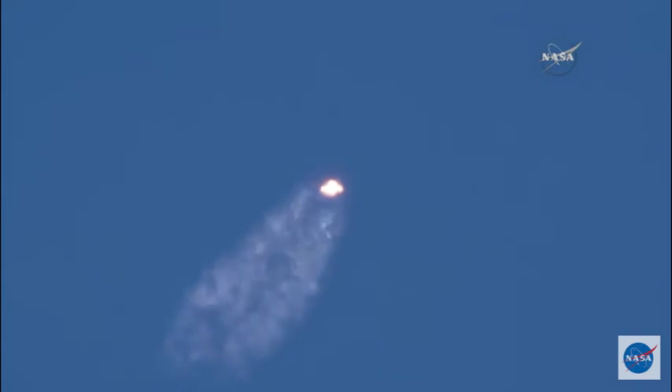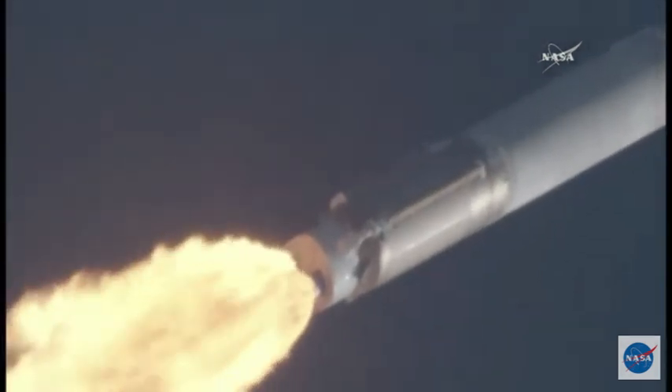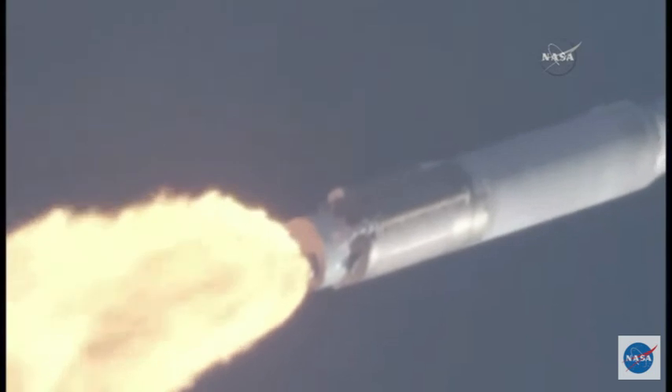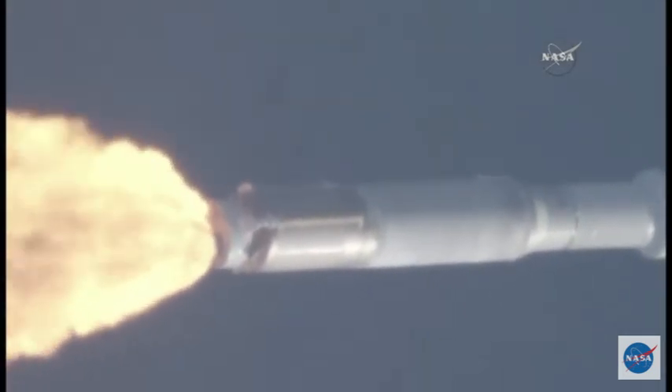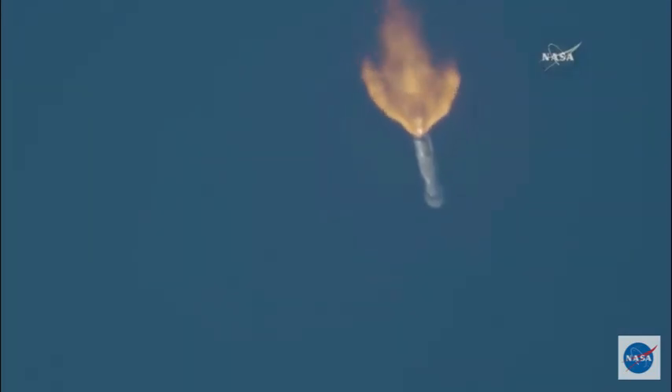Now passing through max-Q or maximum dynamic pressure. This is the point when mechanical stress on the rocket reaches its peak because of the rocket's velocity and resistance created by the atmosphere. The RD-180 is throttling down to 95% thrust as expected. Engine response looks good. This engine thrust profile will continue until the vehicle reaches a program 5G acceleration limit.